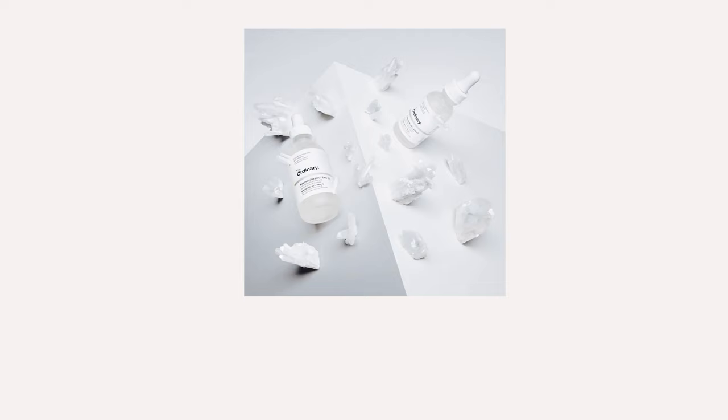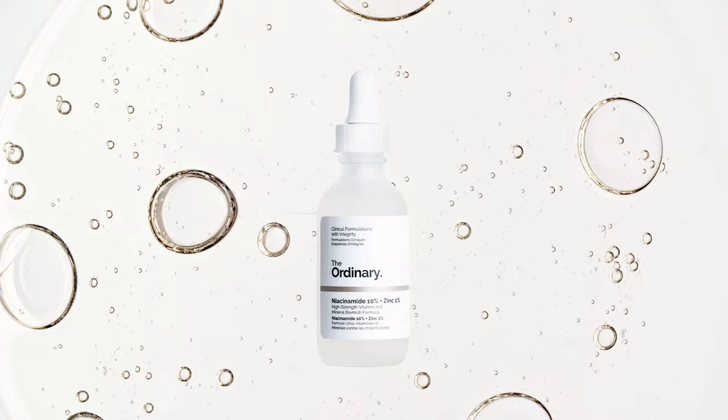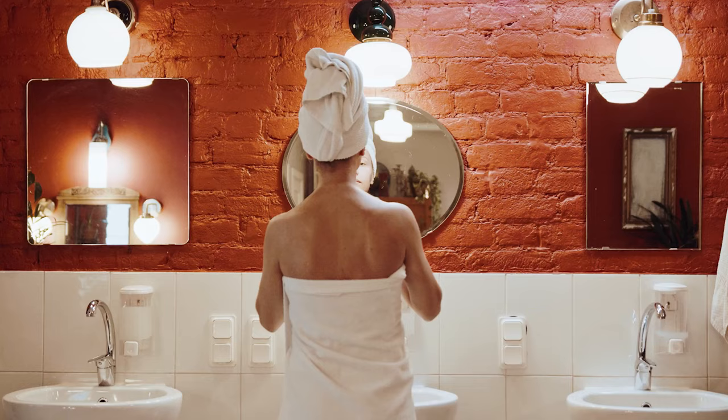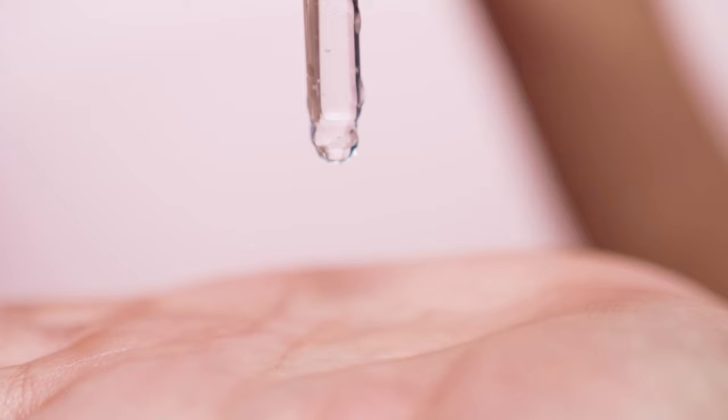How to use the niacinamide and zinc serum? This serum is fine to use on a daily basis or every second day. It is a water-based serum, so it needs to be applied prior to oils and creams but after cleansing and toning. It can be applied to damp or dry skin. Apply two drops into the palm of your hands and apply to your skin.